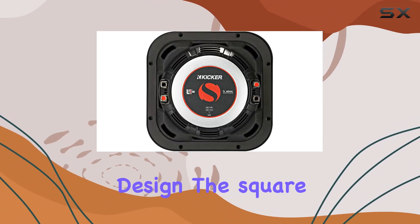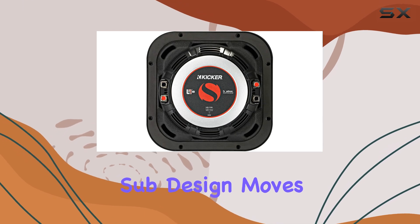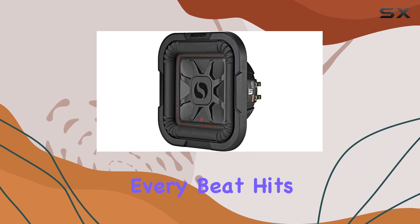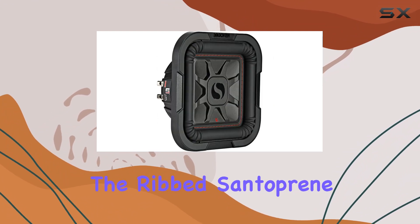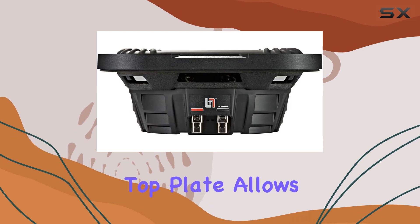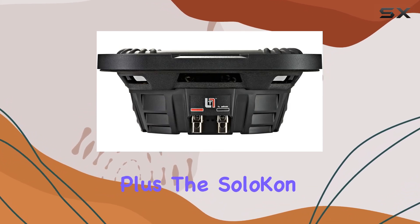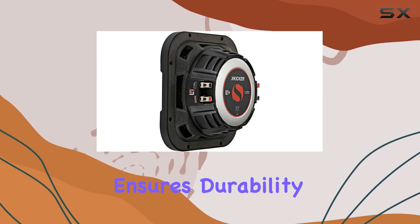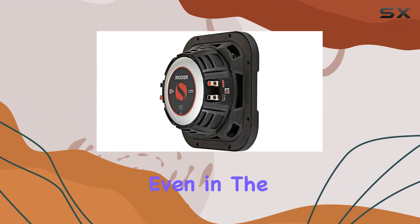What sets the 46L7084 apart is its innovative design. The square sub design moves 20% more air than round subwoofers, ensuring that every beat hits hard and clean. The ribbed Santoprene surround resists heat and degradation, while the bump top plate allows for more excursion and smoother performance. Plus, the solo-con cone with 360-degree back bracing ensures durability and reliability even in the most demanding conditions.